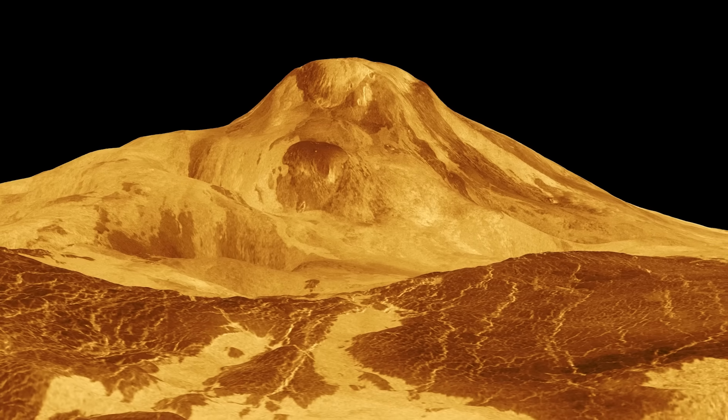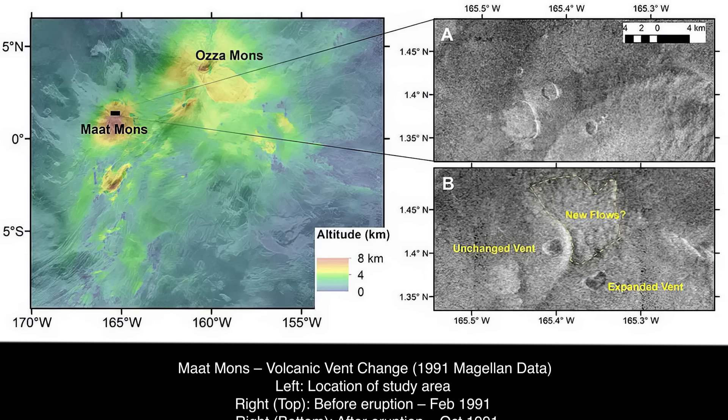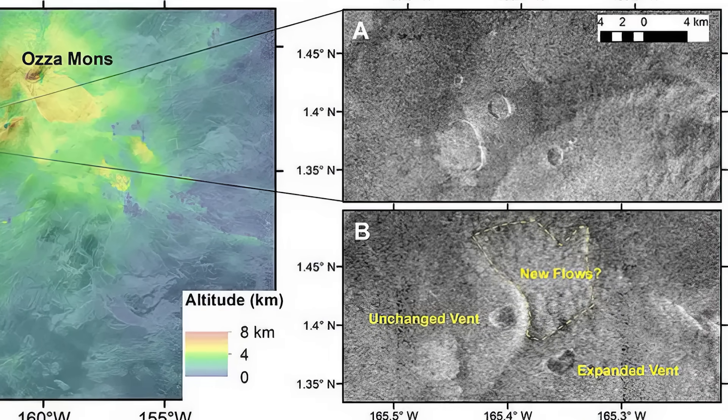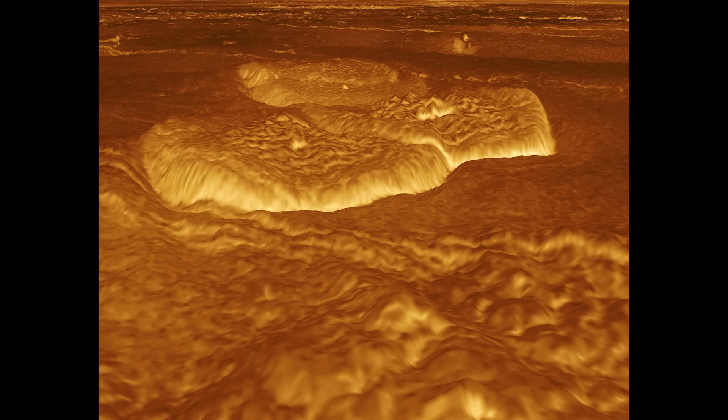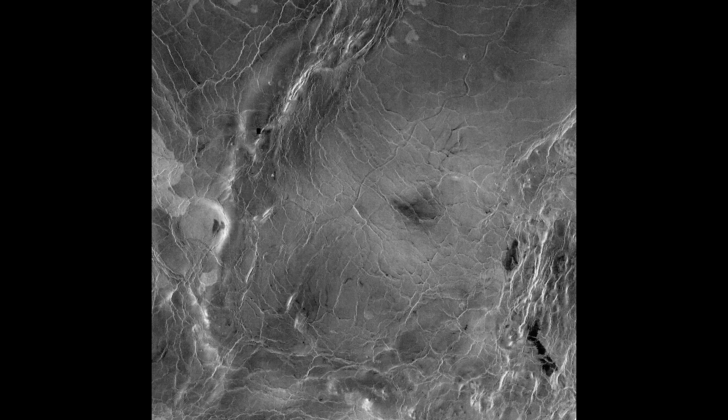Maat Mons stands 8,000 meters tall, rivaling Mount Everest. And here's where it gets really exciting: in 2023, researchers analyzing old Magellan data noticed changes on Maat Mons — lava had erupted during the mission itself in 1991. This was the first concrete evidence of active volcanism on Venus. Venus also has strange geological features called coronae — circular formations hundreds of kilometers across. They're created when hot material from the mantle pushes up against the crust, lifting it until it collapses back in. These are like scars left behind by massive bubbles of magma rising from deep within the planet.